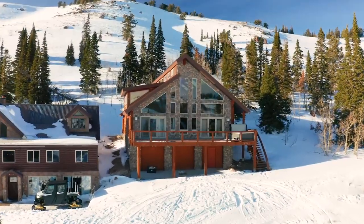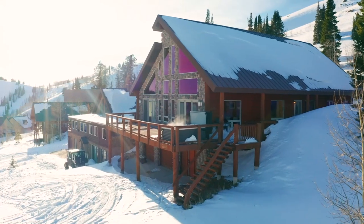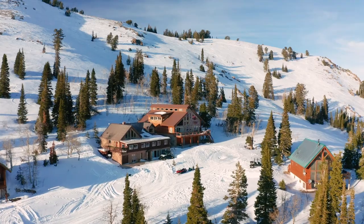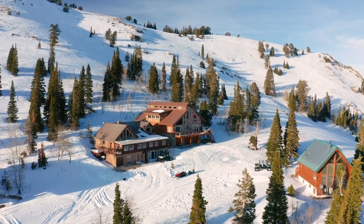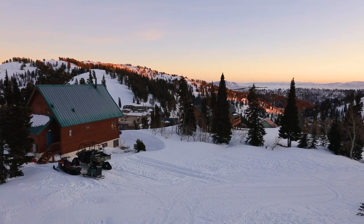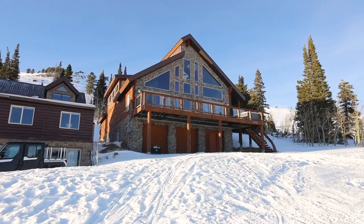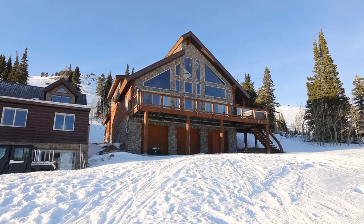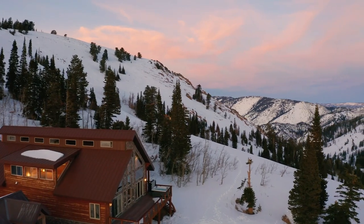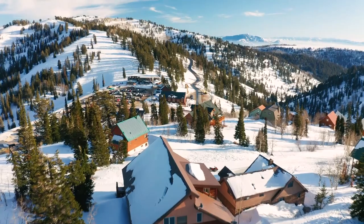Welcome to Powder Mountain and the ultimate mountain escape, where you'll spend your days making endless ski runs and embracing mountain adventures right out your front door. Nestled among towering pines and boasting incredible views of Sundown and Timberline ski runs, this eclectic five-bedroom, six-bathroom turnkey cabin combines rustic mountain charm with updated vintage vibes, all on the slopes of over 8,000 acres of skiable terrain, and is zoned for nightly vacation rentals.